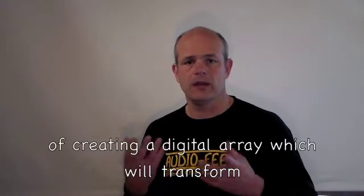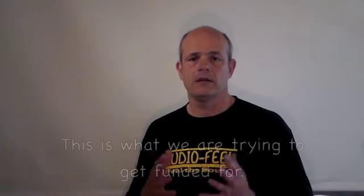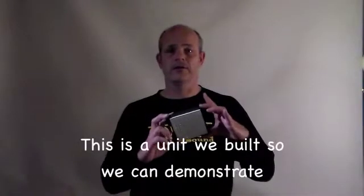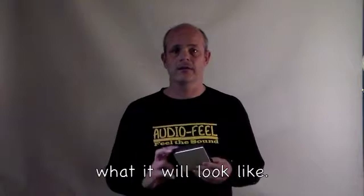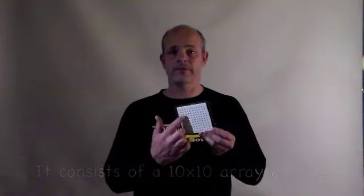So we decided to come up with the concept of creating a digital array which will transform the sound into motion that could be felt on the skin. This is what we're trying to get funded for. This is a unit we built so we can demonstrate what it will actually look like.